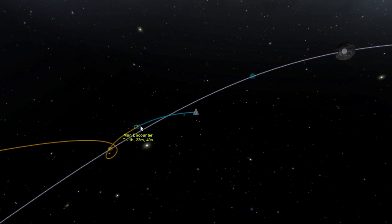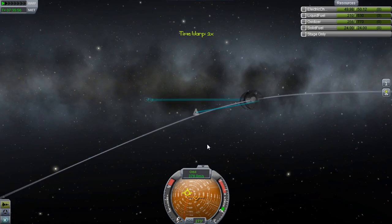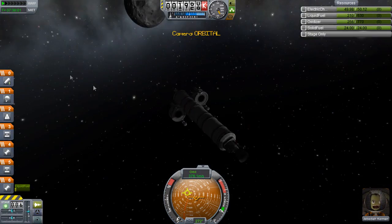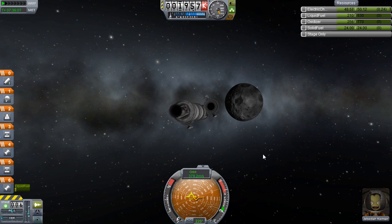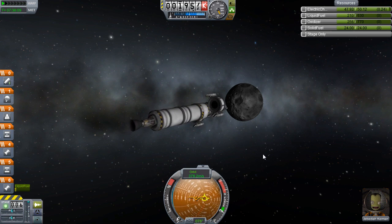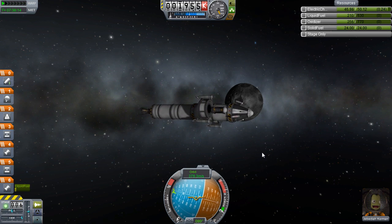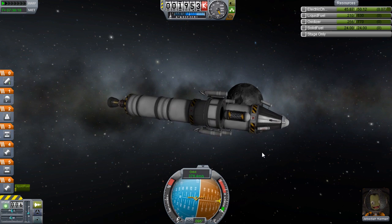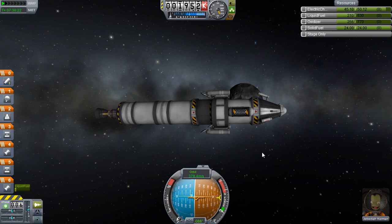Two hours... one hour thirty and we get our encounter — we're within the sphere of influence now. Time for a go/no-go decision: do we fly past, get some good scientific data, and return home immediately? Or do we make use of this landing gear that we spent so much precious science to bring, and actually go for a landing? It's a landing — yep, we're going for a landing!